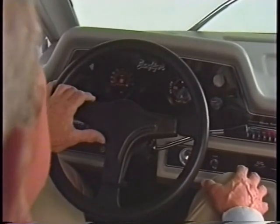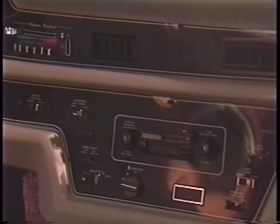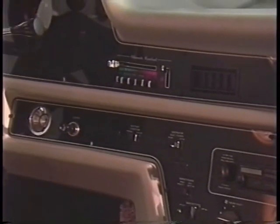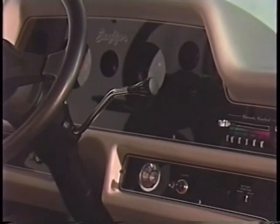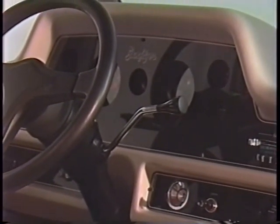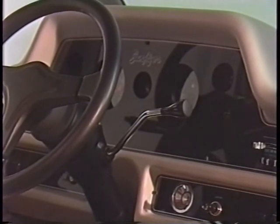The all-new and easily serviceable Itasca instrument panel offers the option of electronic analog or digital readouts, and it tells you everything. Just like they used to say — everything in its place and a place for everything.